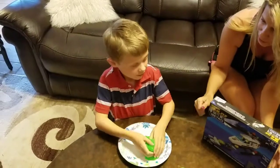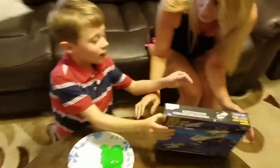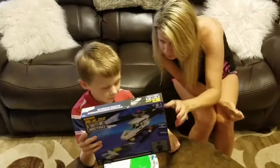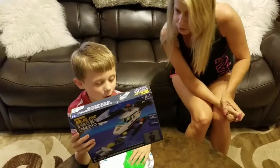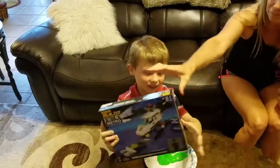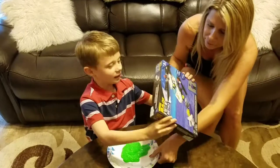What else do you have? What else did you get today? I have the... Please, Helicopter Sea Boat. Is that Legos? Yes! Let's open it up and see what it looks like. I know you've got to put it together, but let's see how many pieces it is.